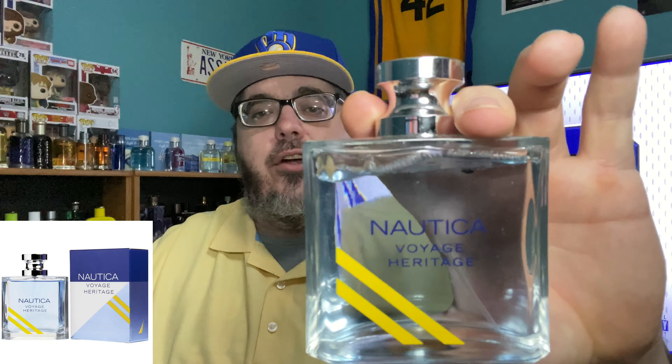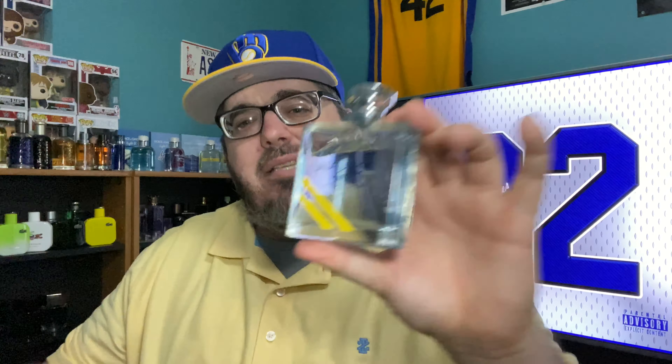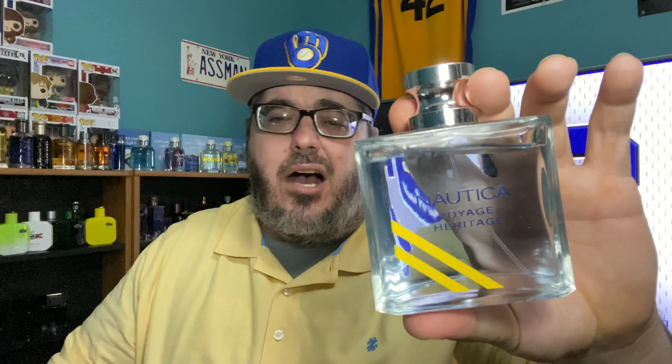Next up is one of my favorite cheap aquatics — you know I love Nautica — and that's Nautica Voyage Heritage. This is my favorite from the Nautica fragrances. Something about that berry scent, you get a little bit of minty scent too. It's a great fresh-out-the-shower fragrance and you can get this all day every day for $15 to $20.